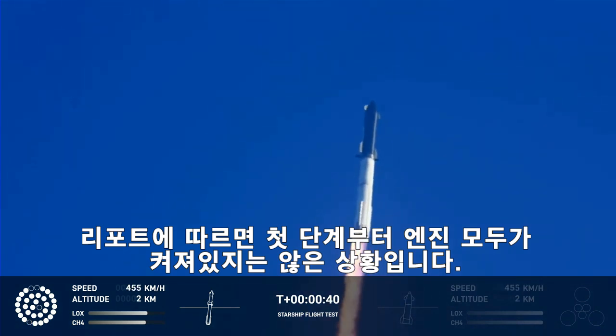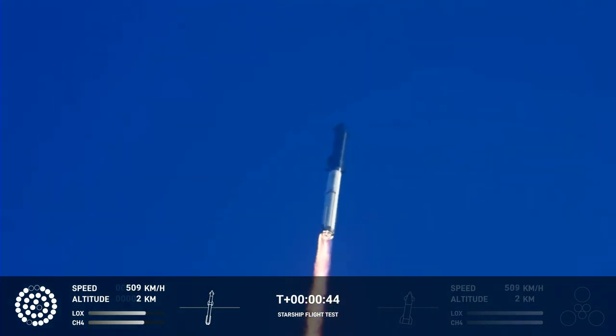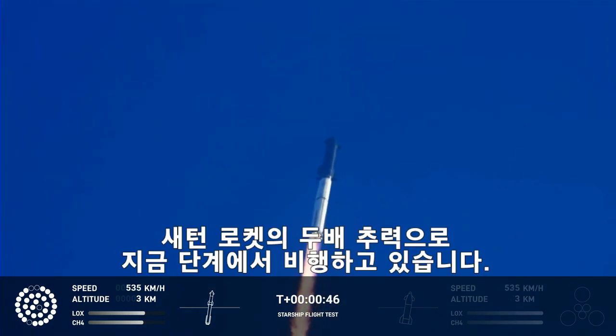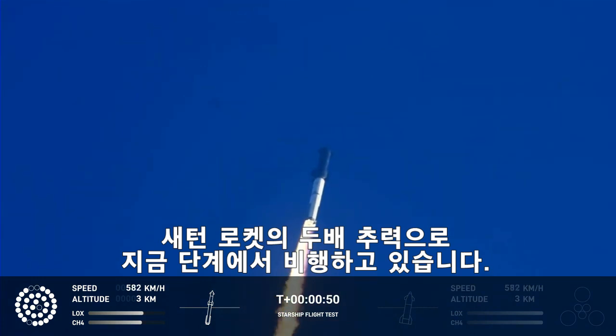Tower cleared and it picks over. Propulsion reports first stage engines nominal. What a sight from the ground camera at Starbase — we're flying at twice the thrust of the Saturn V heading to space.